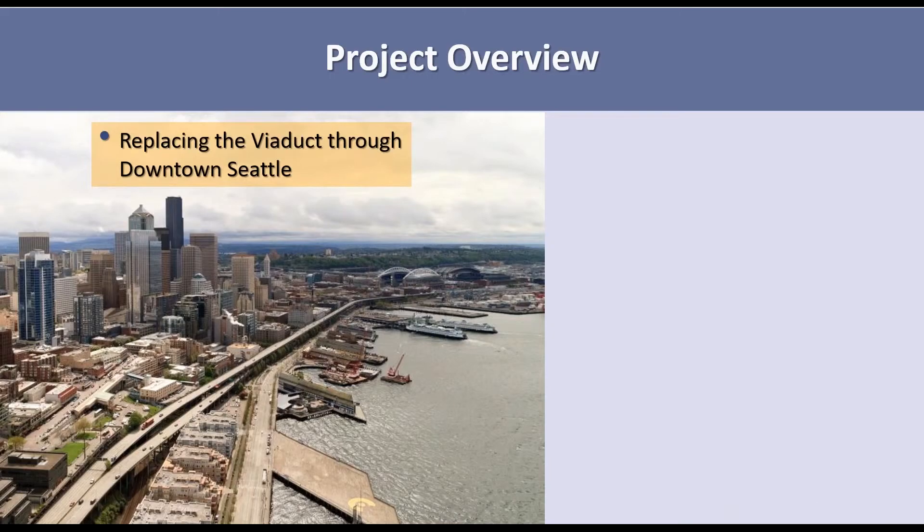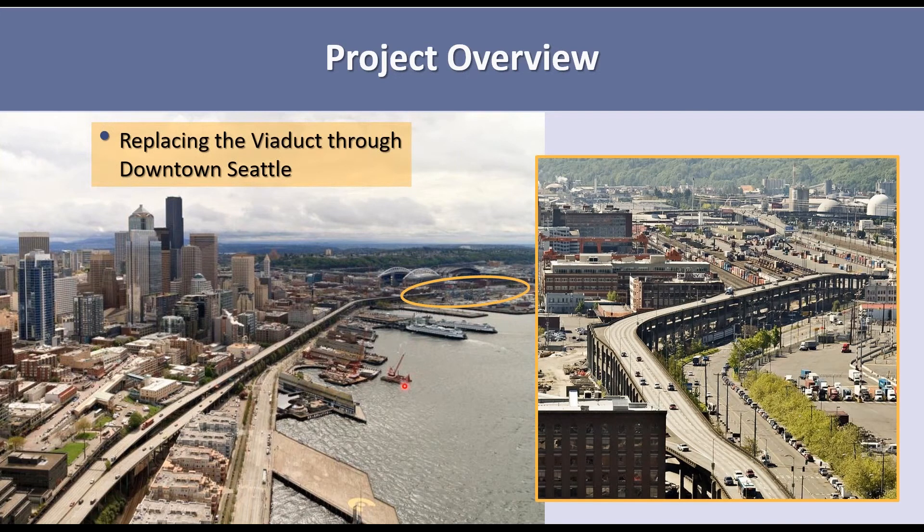The project is in Seattle. Right through here is a very deep trough of soft, loose alluvial soils and estuarine soils. This morning, Bryce talked about Terminal 5 — Terminal 5 is over here. That site is actually on the south end of this trough, and we were on the north end of the trough, which proved to be a challenge for foundation conditions for the bridge.